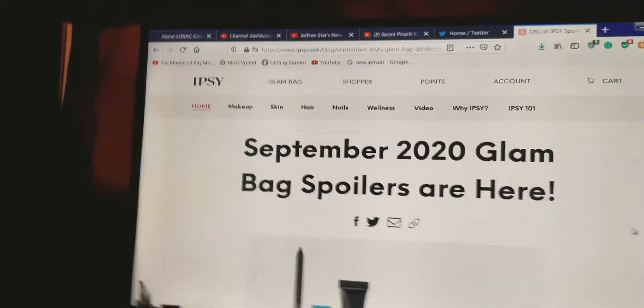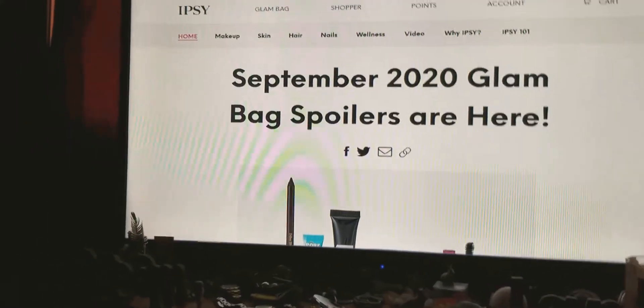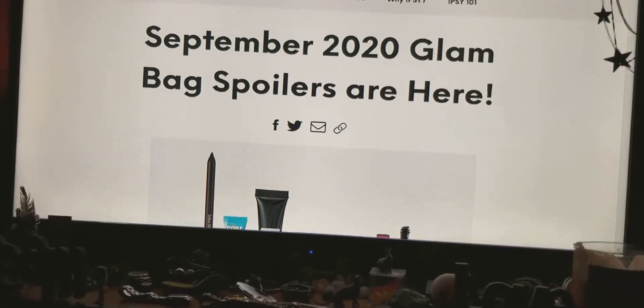Hello, it's Kathy here. We are going to talk about the September 2020 glam bag spoilers from Ipsy.